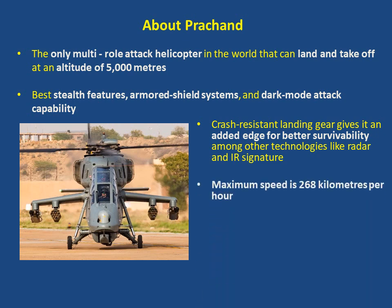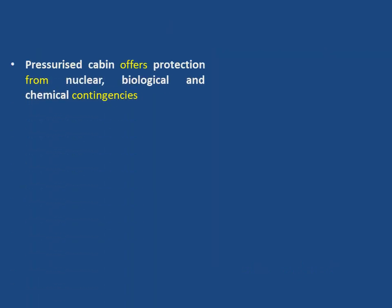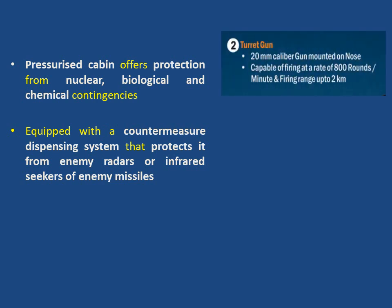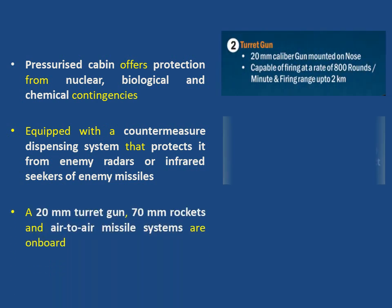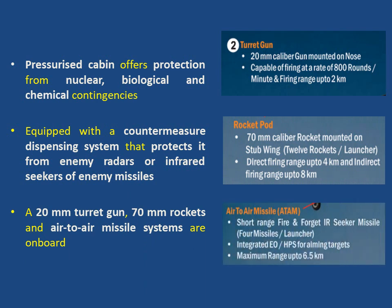Its maximum speed is 268 km per hour, range of 550 km, and endurance of over 3 hours. A pressurized cabin offers protection from nuclear, biological, and chemical contingencies. The helicopter is equipped with a countermeasure dispensing system that protects it from enemy radars or infrared seekers of enemy missiles. Its weapons system includes a 20mm turret gun, 70mm rockets, and air-to-air missile systems.